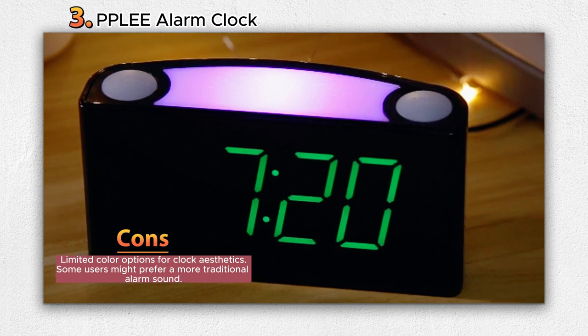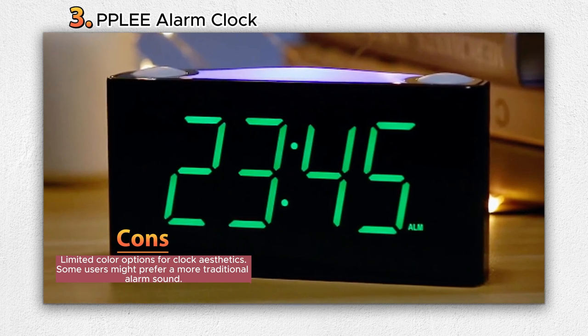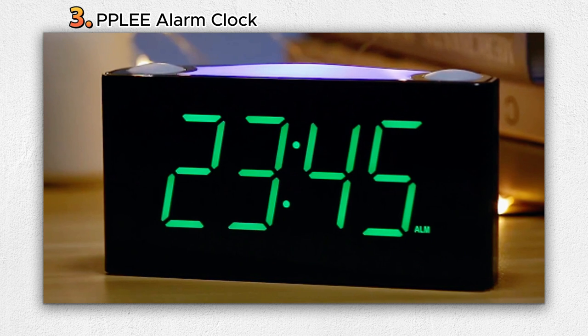The clock also integrates practicality into its design, with dual cell phone chargers on its back allowing overnight device charging. It's also equipped with a seven-colored nightlight, functioning as both an illuminating source and a decorative addition to the bedside.